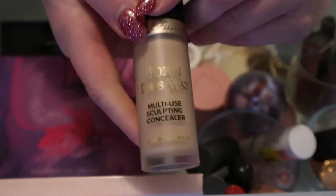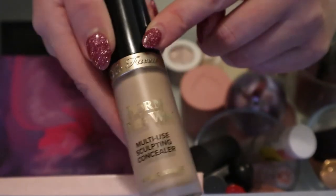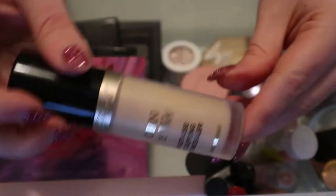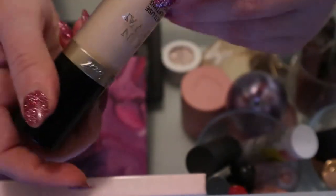This can go back because I've used it like almost every time I've done my makeup - it's the Too Faced Born This Way multi-use sculpting concealer. I really like it, so yeah that can go back.